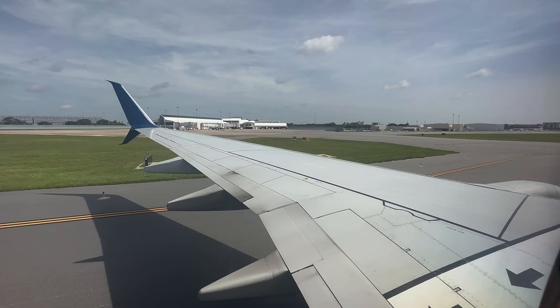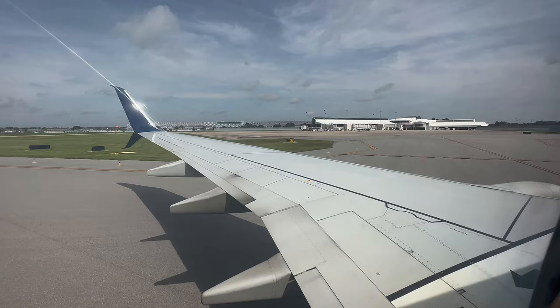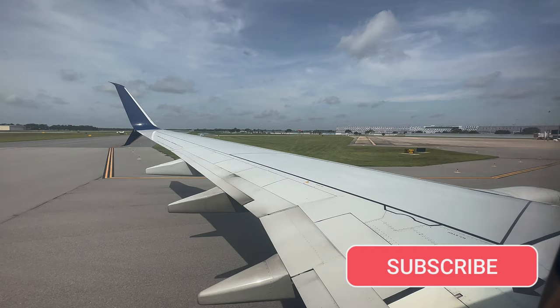Several FBOs — fixed base operators handling corporate and private flights — operate here at different locations. Remember that if you've got a ticket for an airline flight with Wi-Fi, consider bringing me along with you in real time for your flight, and don't forget to subscribe to this channel so you don't miss out on my next journey filmed just for you. Thanks everybody, and see you soon on an airplane.